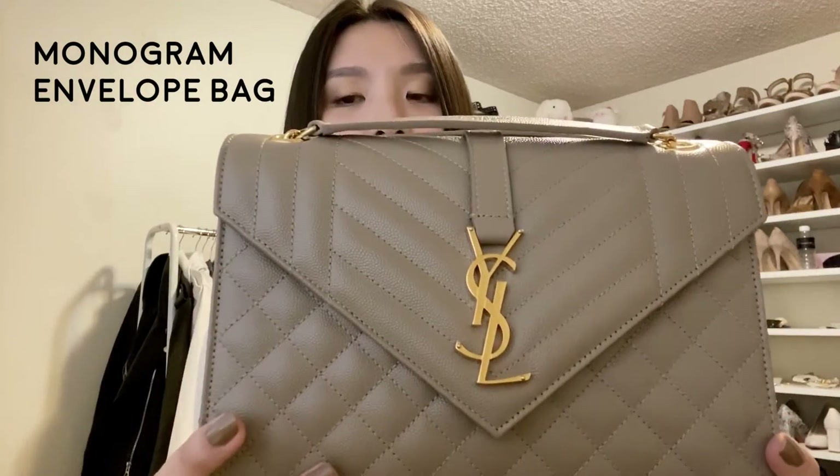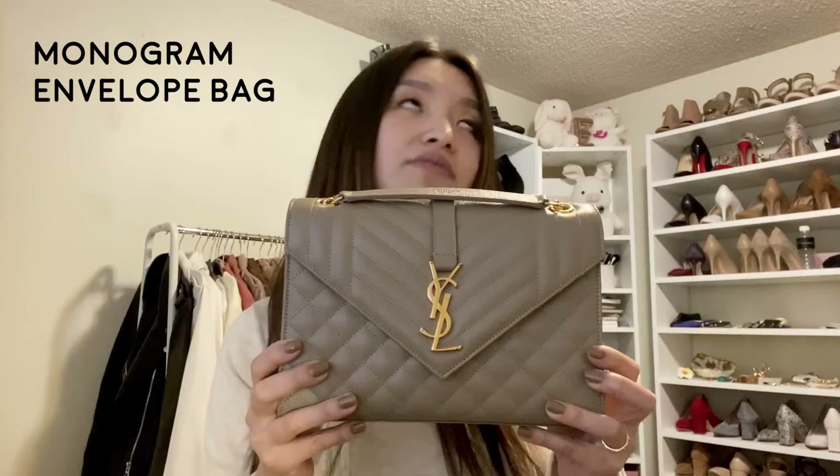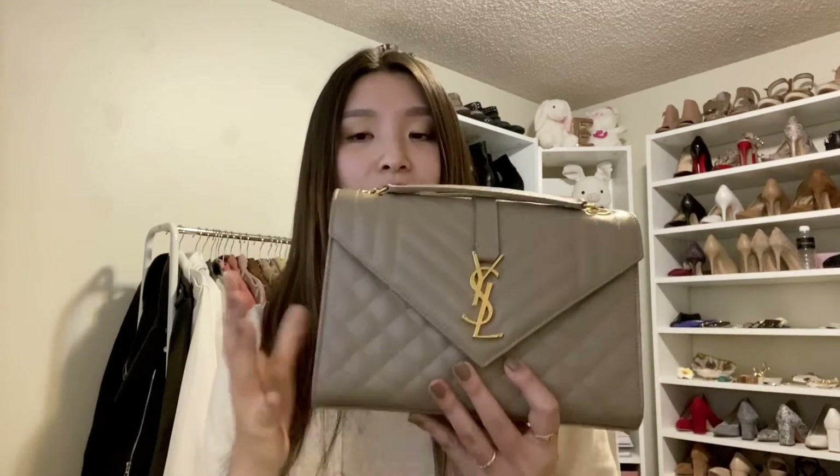I purchased this from Essence, which is a Canadian online retailer for luxury goods. I had been thinking about this bag for some time and debating it, and was not expecting it to be on sale, but when I saw that it was, I decided to purchase it. I've been using it since then and I am totally in love. It is the Saint Laurent tri-quilted envelope bag in the medium size, in a taupe color — I believe it's actually the dusty gray, but on the Essence website and the included slip it's just listed as taupe.